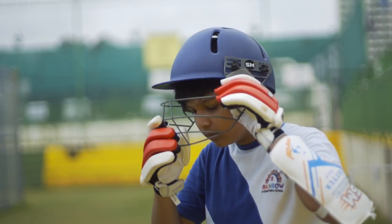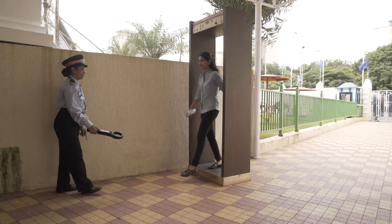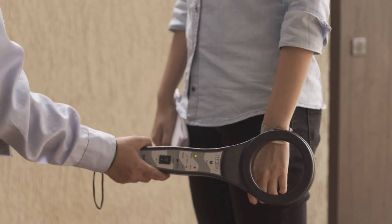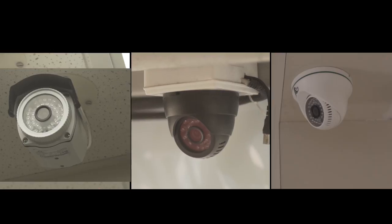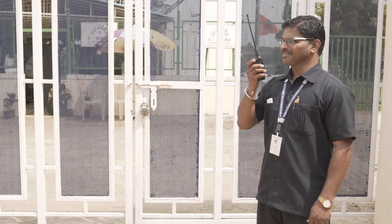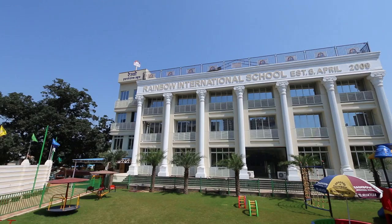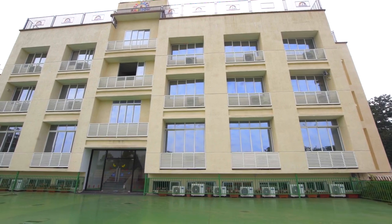Safety and security of our students is a topmost priority. Hence, visitors need to go through metal detectors installed at the entrance gate. The entire premises are under CCTV surveillance, and we also have guards posted at vantage points. In addition to this, we have 100% female staff within the school building.